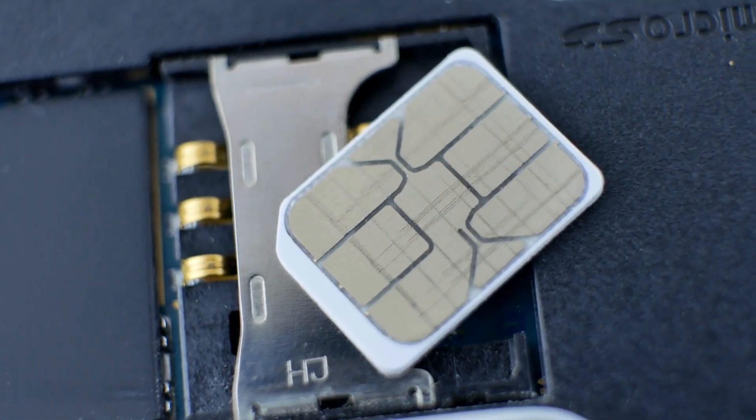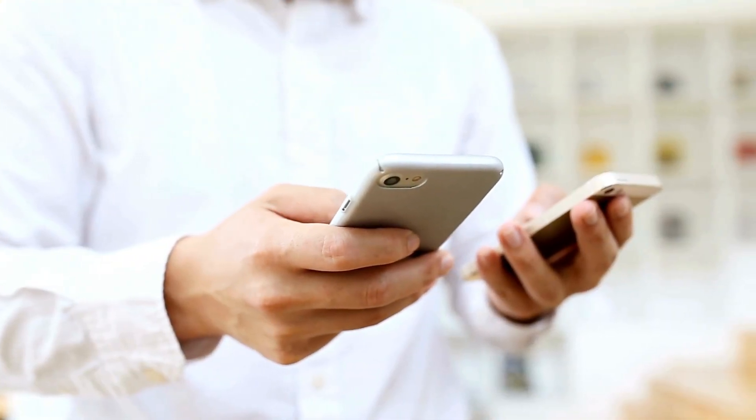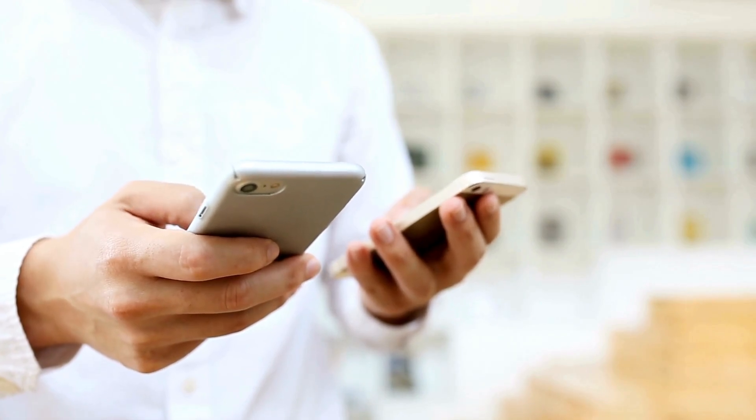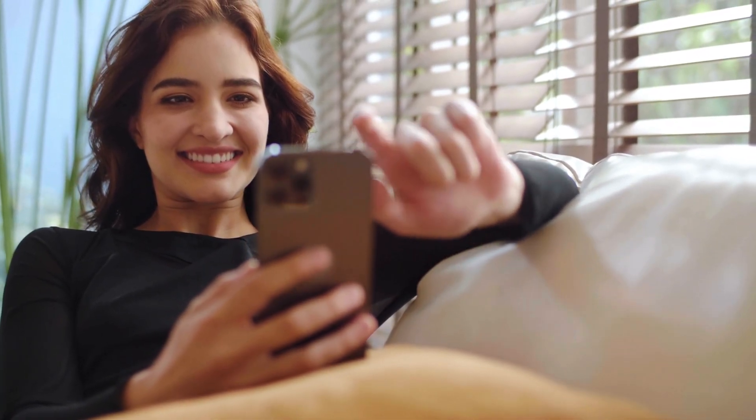However, if nothing else works, you can try ejecting your SIM card from your iPhone and then insert it on another phone. Then try to request the verification code one more time and it should work. If you have any questions, feel free to ask in the comments below.